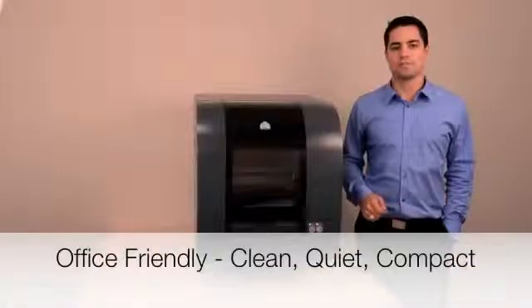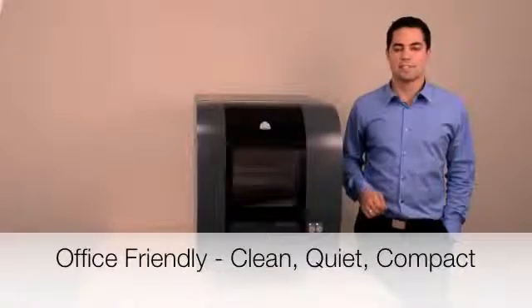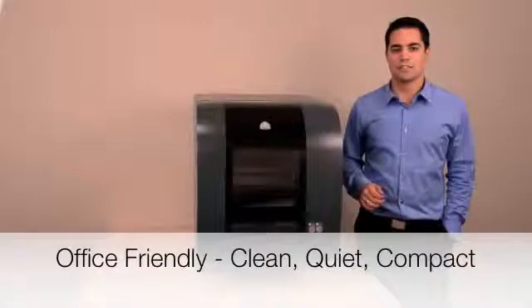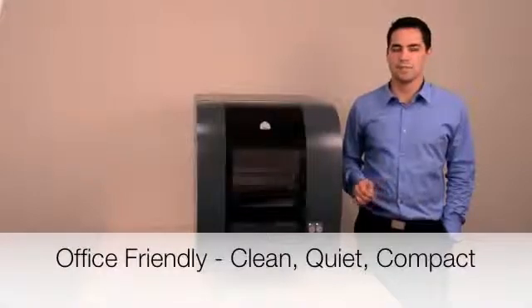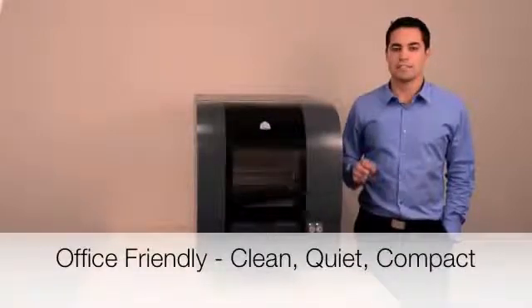The ProJet 1500 will fit in your design space, meaning you can print whenever you need to. Additionally, it will not generate any excess heat, produce smells, or use messy powders to distract you from your work. With its network connectivity and an intuitive web browser, your design team can access it from anywhere on the planet — it even sends emails to notify you of its build status.